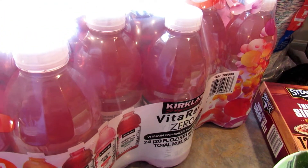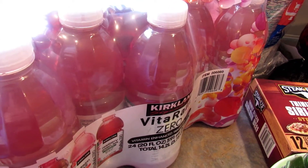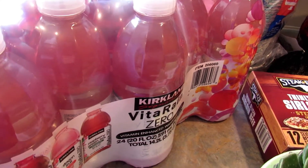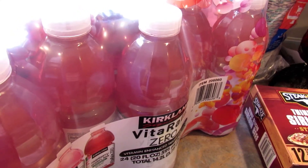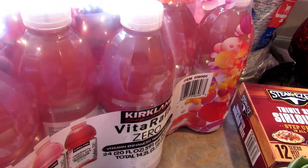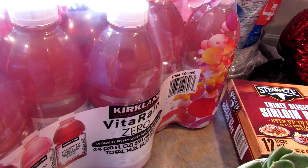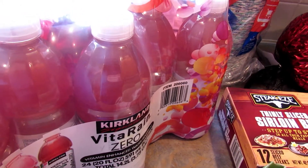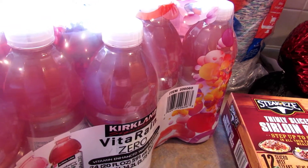Hi guys, welcome back to my channel. My name is Leigh and I do all kinds of videos on this channel — hauls, grocery hauls, Dollar Tree hauls. That's a chihuahua running through the kitchen. I also do low carb cooking and regular cooking because my husband and I are low carb, but my kids are not, so I do a little bit of both. Today I have a Costco haul and I'm pretty sure all of the food I bought is low carb. So let's get started and I'll show you what I got.